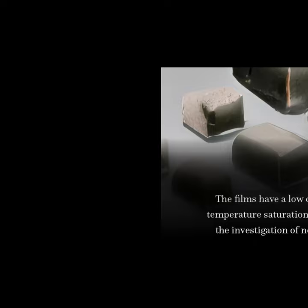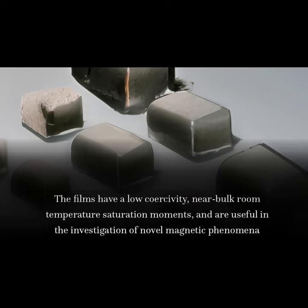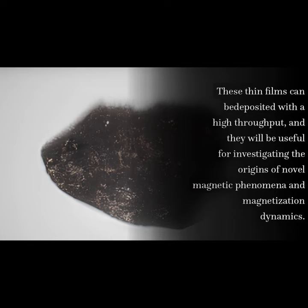The films have a low coercivity, near-bulk room temperature saturation moments, and are useful in the investigation of novel magnetic phenomena. These thin films can be deposited with a high throughput, and they will be useful for investigating the origins of novel magnetic phenomena and magnetization dynamics.